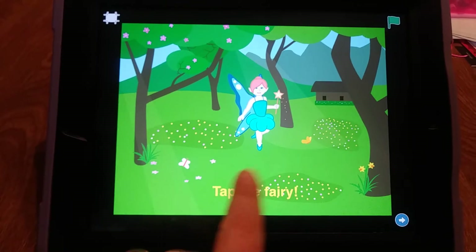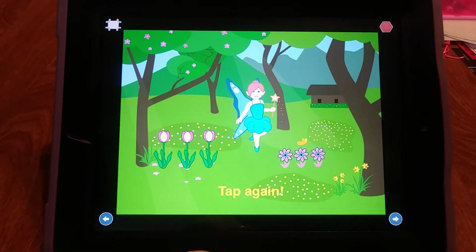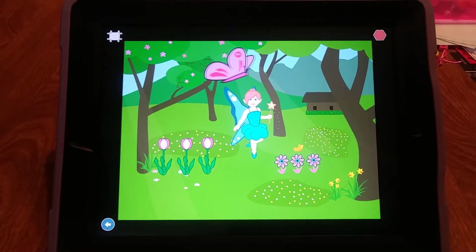She put in the words 'tap the fairy,' and then she created it so that when you tap the fairy, she says 'let's grow some flowers.' And then the flowers appear, you tap again, and now a butterfly appears.